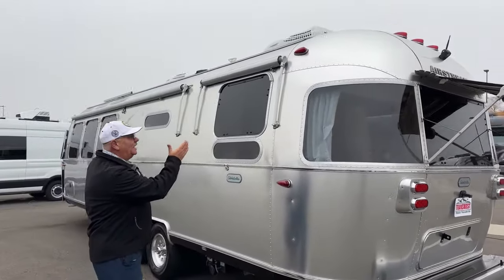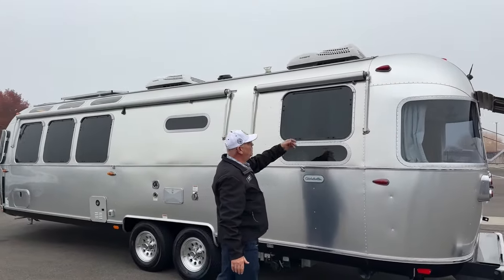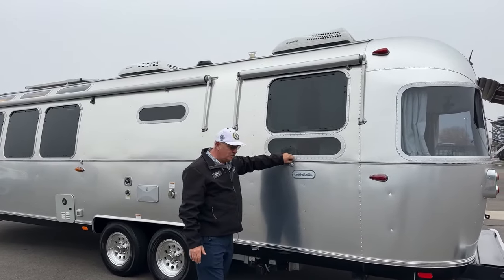I mentioned the window awning package — over here I didn't bring these out, but it's quite simple. A tool opens that up right there, these pull down, and they hook on the hooks down below.